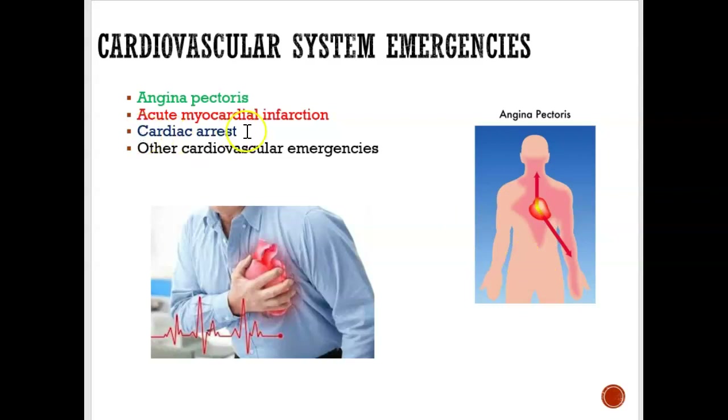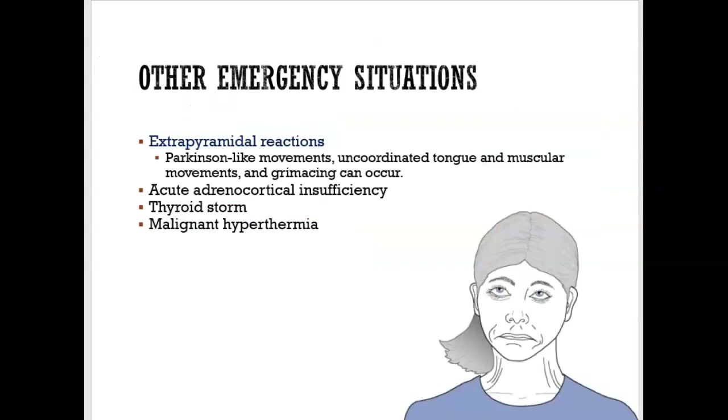Cardiac arrest is when they're not breathing at all. This is when you would do CPR. You could also use an Automated External Defibrillator, which is an AED — we'll look at that later. By now you've likely had CPR training and learned how to use an AED.